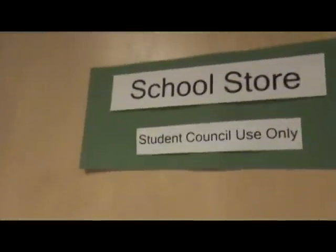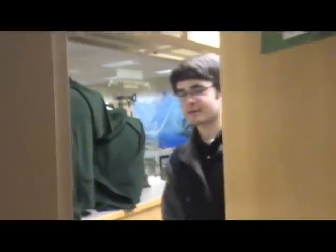Hi, I'm John New, and I'll take you on a tour through the school store. Hey, come on in. Welcome to the store.